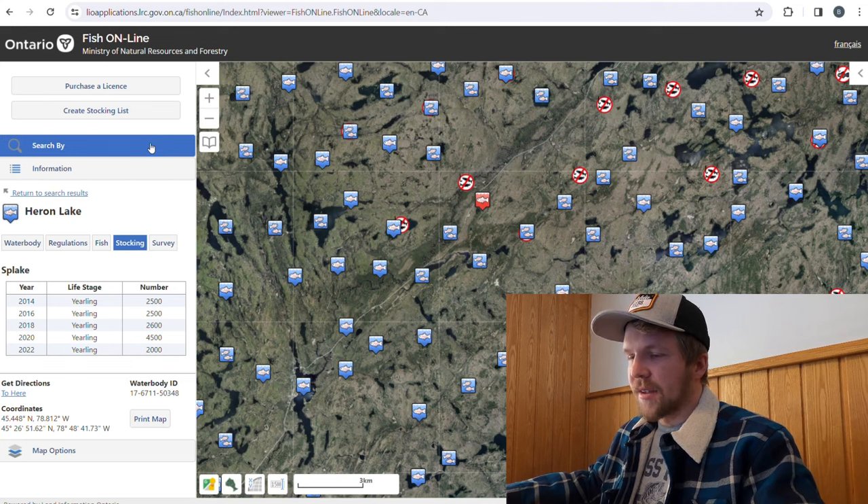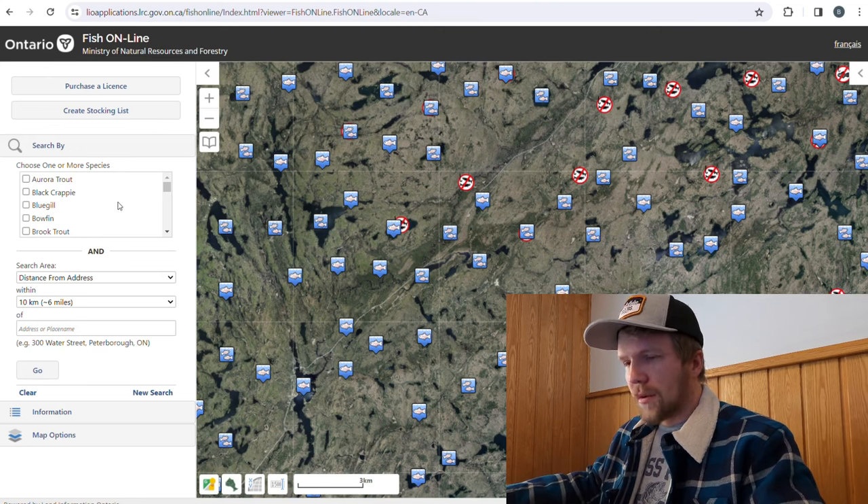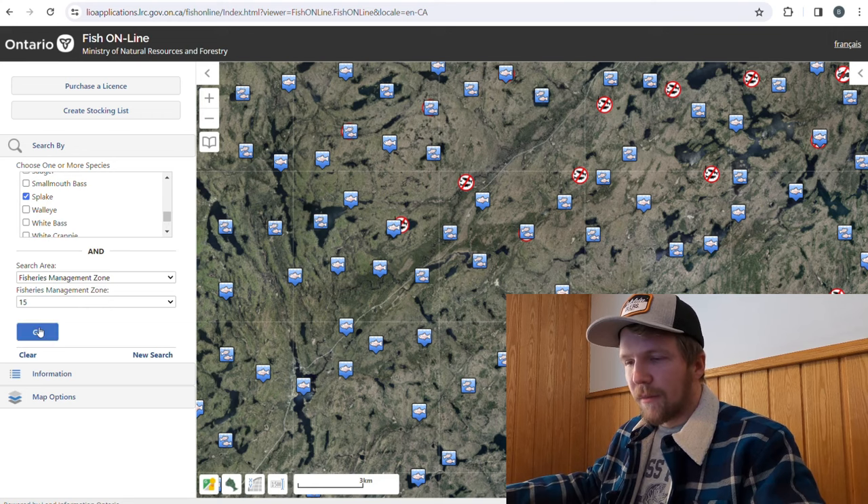Instead of going off the stocking list, I would go back to Fish Online and search by fish species. I'm going to put in brook trout and check off splake, go into fish management zone 15, and search. The potential to find more fish and bigger fish is always upped the further you go — this is the same anywhere we fish, whether it be in Algonquin Park or outside the park. The further off the beaten path you go, the better. If there's no trail, that is your best odds. The best spot you can get to is a place that nobody else can get to either.